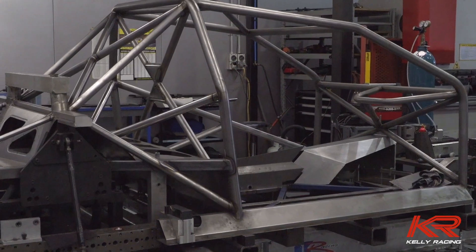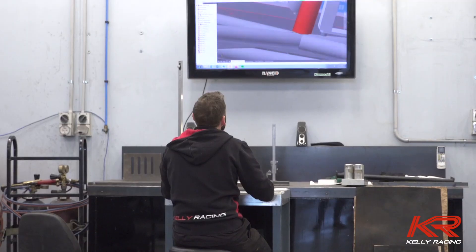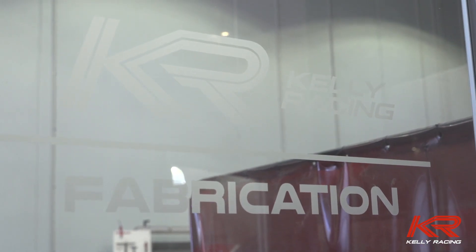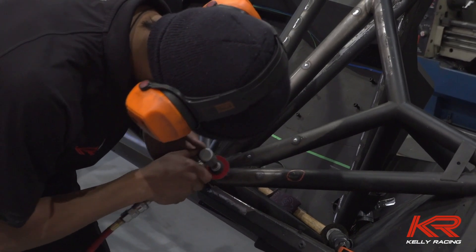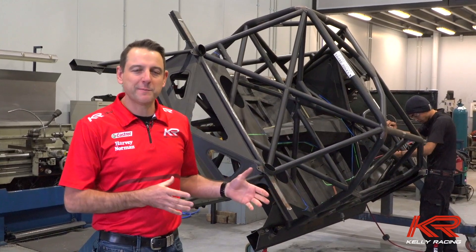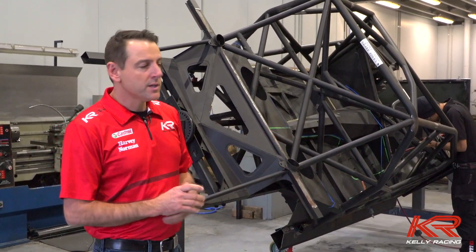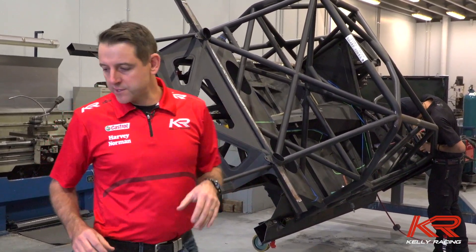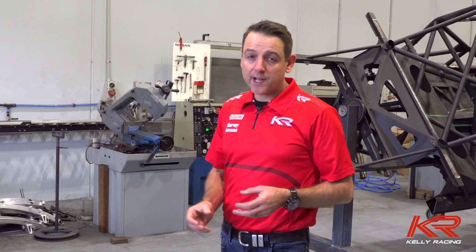Let's go down and have a look at what the guys have been up to. This is our fabrication department at Kelly Racing. We need to arrive at the first round next year with two complete Mustangs and a spare car. This is a Nissan Altima that we had in stock ready to go as a spare chassis but not built. We're about two weeks into this whole project now. Ed has completely stripped the car of anything to do with Nissan. As you can see here on the floor, that's basically what makes this V8 Supercar a Nissan Altima.